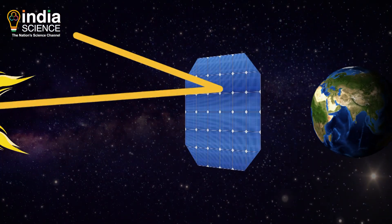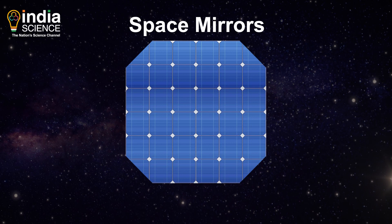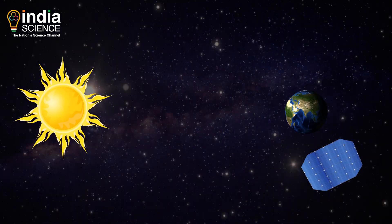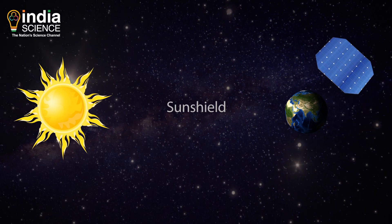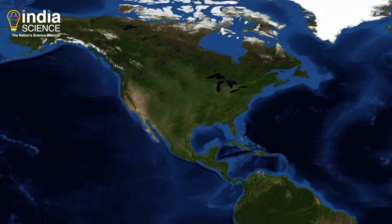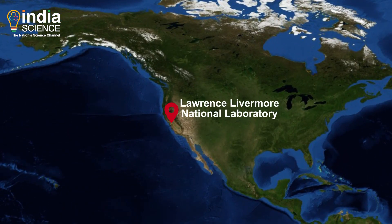There's another solution: placing space mirrors between the Earth and the Sun. Space mirrors are also known by different names, such as space shade, sun shield, and space umbrellas. James Early, who was working at the Lawrence Livermore National Lab, envisioned these objects in 1989.